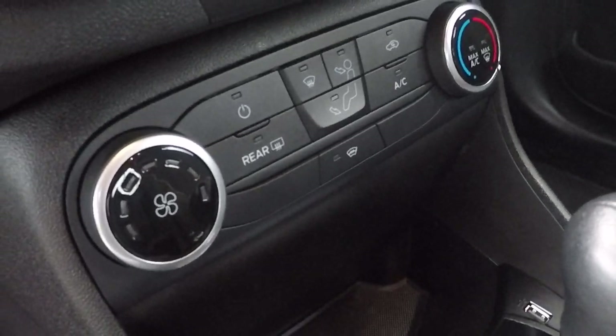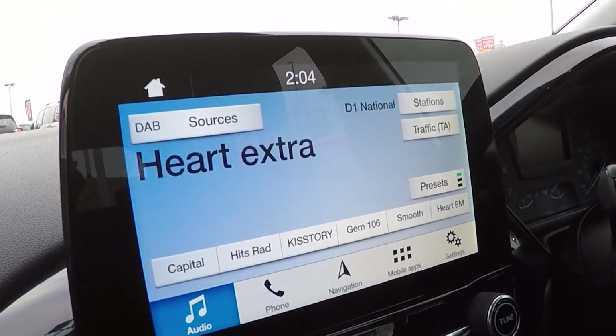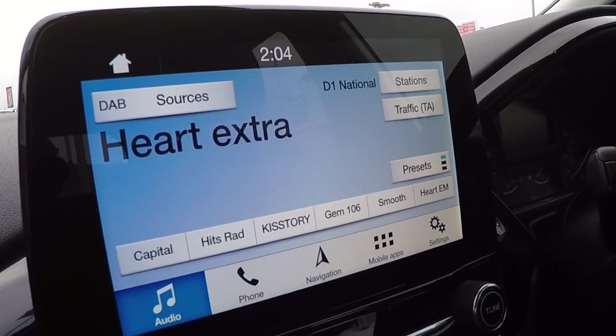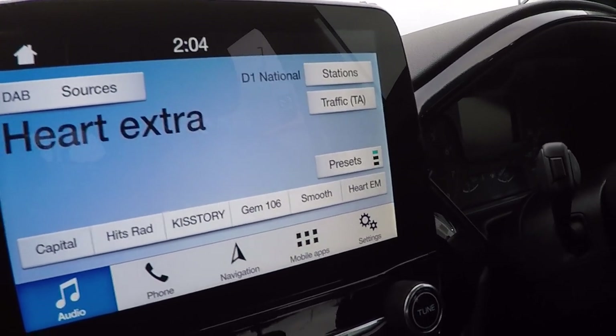We've got temperature control which includes a heated front windscreen, DAB radio, Bluetooth audio streaming, Bluetooth telephony, navigation including live traffic information, and mobile application downloads and settings menu.